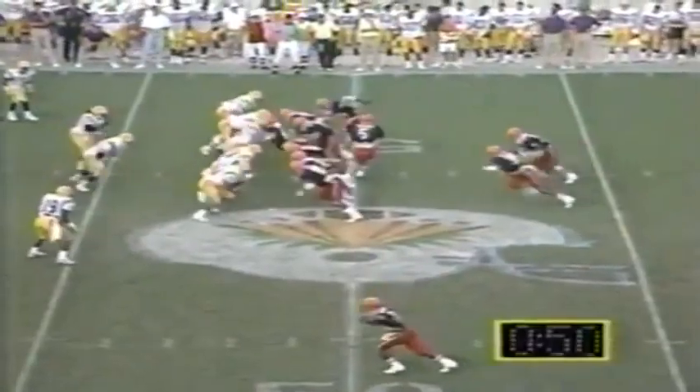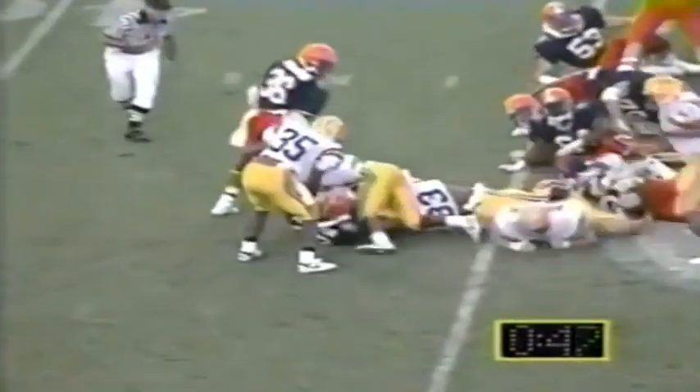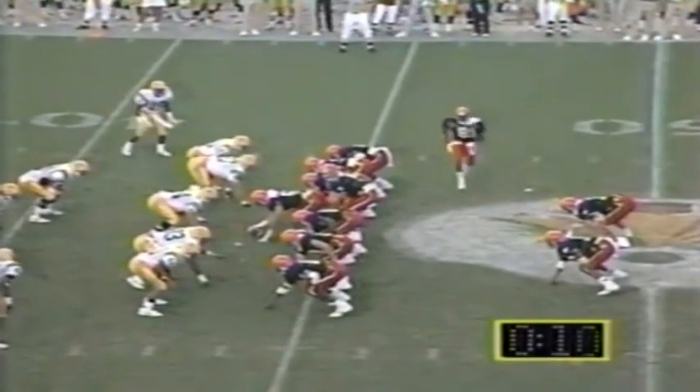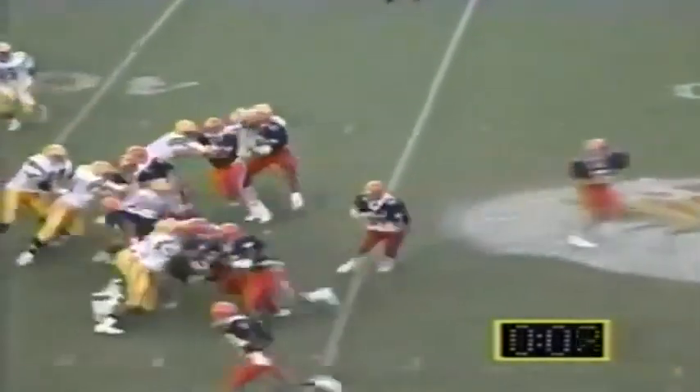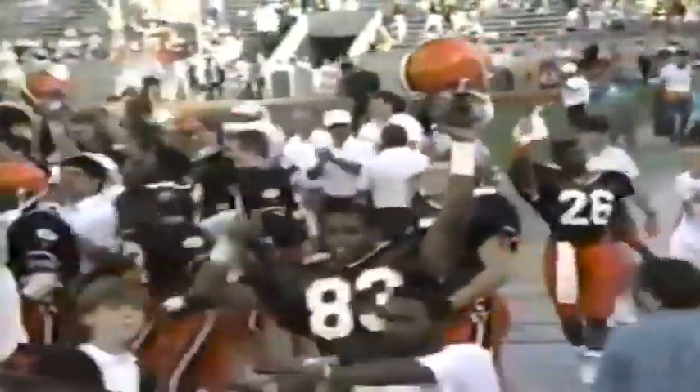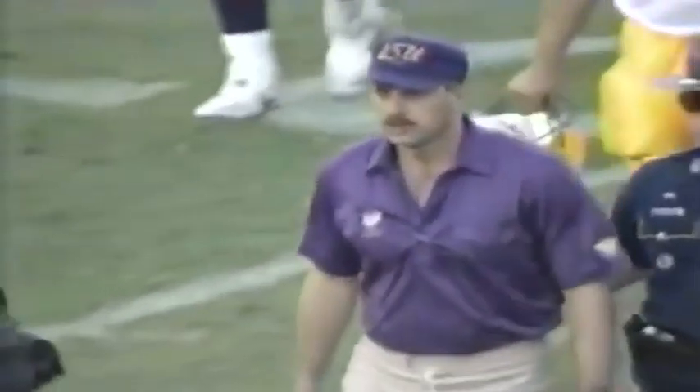The pass was intended for Tolbert, and with 50 seconds left Syracuse will salt it away. Johnston carries the ball as the Syracuse players celebrate their 10th victory of the season. The clock keeps running — Johnston again draws a crowd, and with one second left they stop the clock because he picked up a first down, but they'll restart it. The game comes to an end — Syracuse with a very impressive performance.